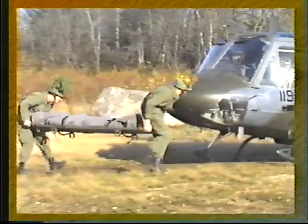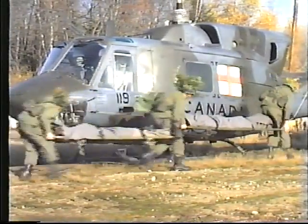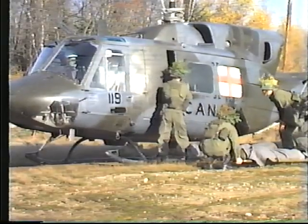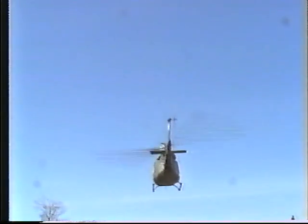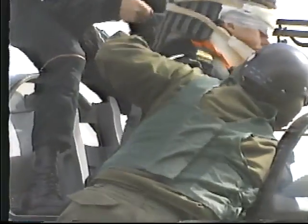An air ambulance squadron is allocated in support of each division. It provides for the aeromedical evacuation of patients, airlift of critically required medical supplies, the emergency movement of medical personnel, equipment and supplies, and for the recovery of casualties from downed aircraft.